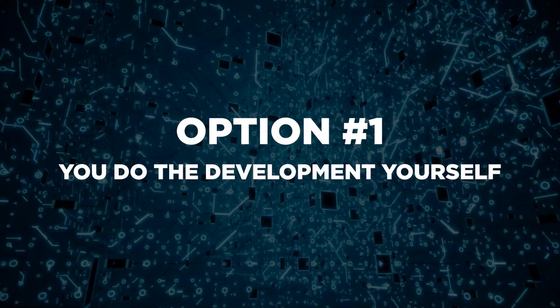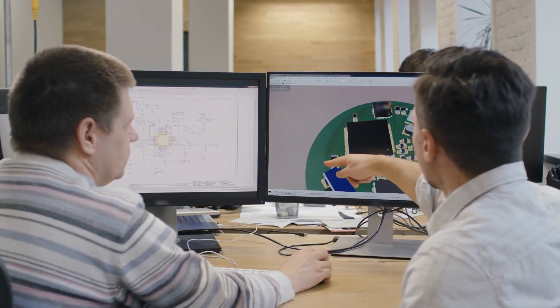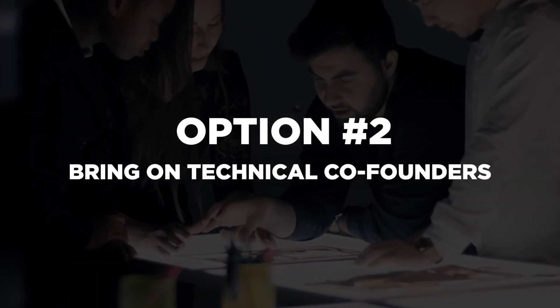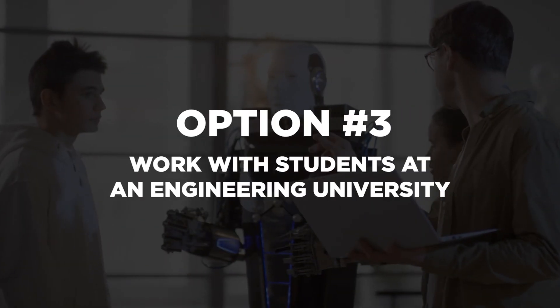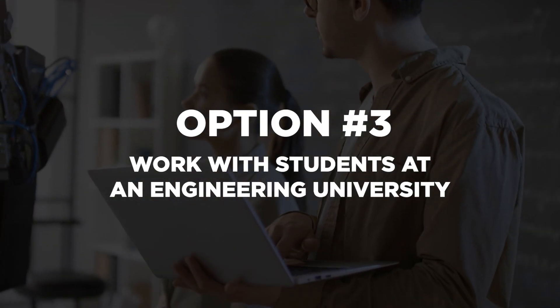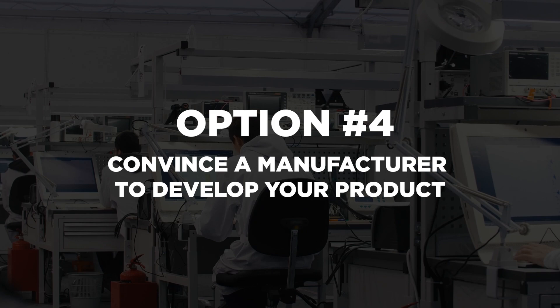Option number one is you do the development yourself, whether you already know how or if you have to teach yourself the skills first. Option number two is to bring on technical co-founders to do the development for you. Option number three is to work with students at an engineering university. And option number four is to convince a manufacturer with an engineering department to develop your product for you.